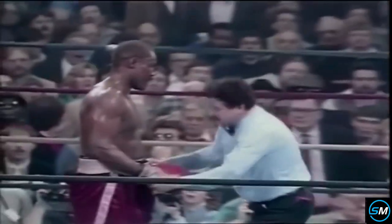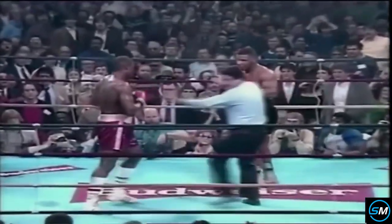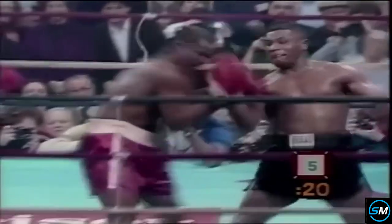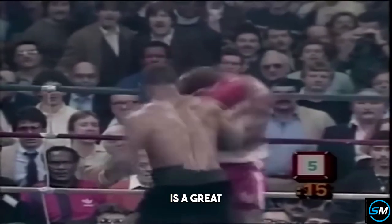Six, seven, eight. Up at nine is Jesse Ferguson. I think that uppercut broke Ferguson's nose. He is in desperate trouble. He will not last much longer. Rivera almost stopped it there. Mike Tyson is a great finisher. Let's see how he does with Ferguson.